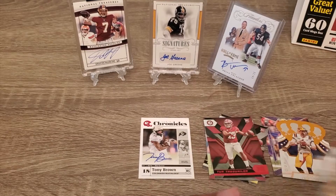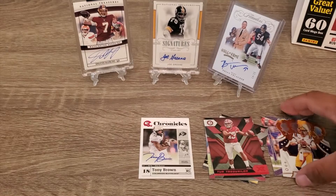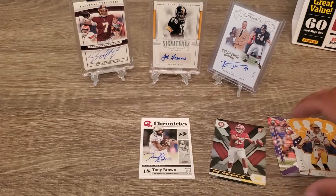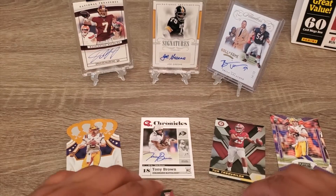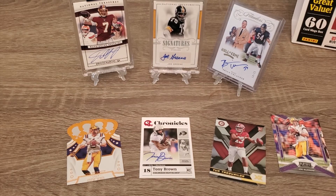Our one auto was a Tony Brown, and we got a couple Burrow cards — managed to get two rookie cards. Comment down below which one's your favorite. Please give me a thumbs up, subscribe, and I'll bring more content. Thanks a lot for watching guys, peace.